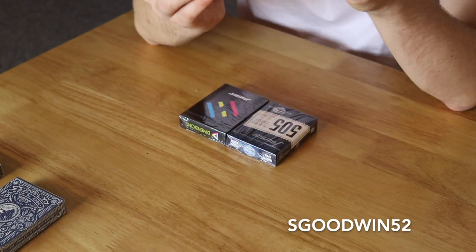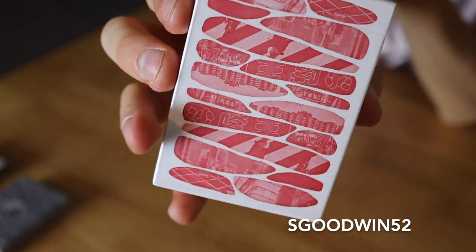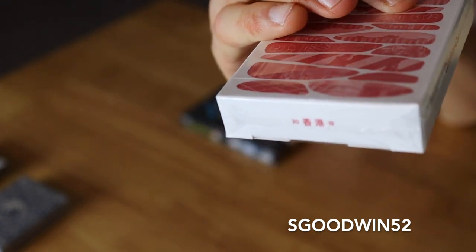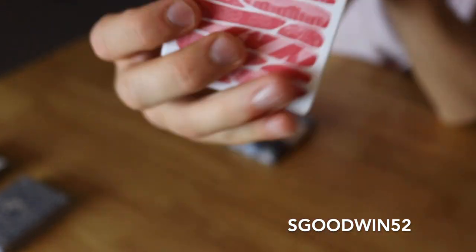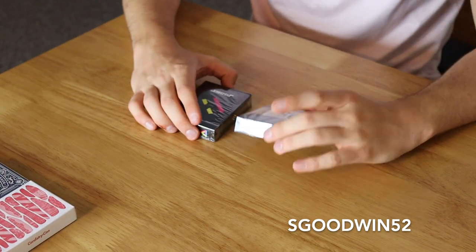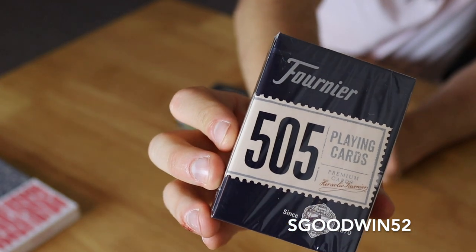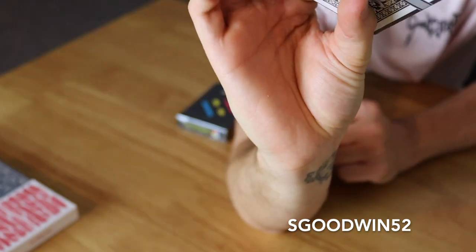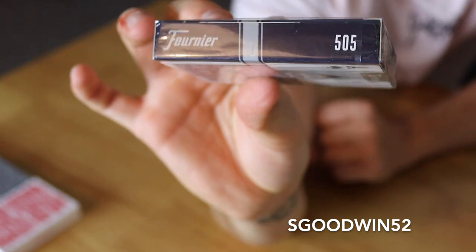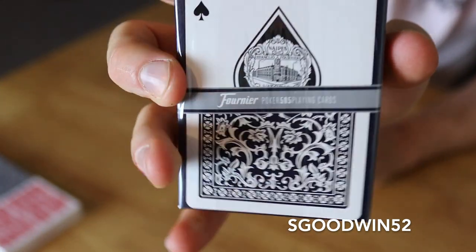Number four, we've also got the Cardistry Con deck from last year, produced and designed by Art of Play - previously they had a different entry design the year before. That's another deck I've needed for my collection. Number five, we've got Fournier 505 playing cards - these are Spanish-made and plastic-coated instead of air-cushioned. There's not much going on design-wise other than a sort of European sports car kind of feel to the deck, with a little image on the back and court cards inside.